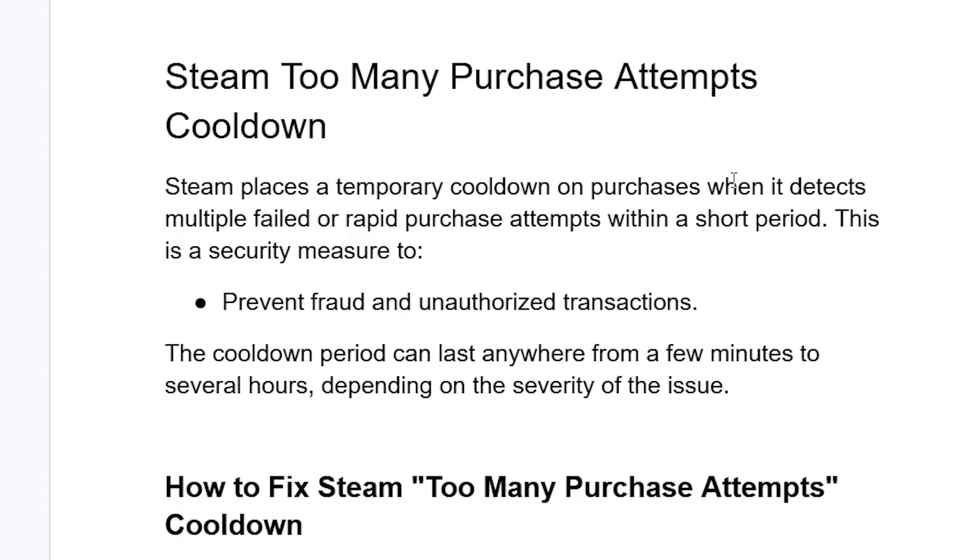Steam places a temporary cooldown on purchases when it detects multiple failed or rapid purchase attempts within a short period. This is a security measure to prevent fraud and unauthorized transactions. The cooldown period can last anywhere from a few minutes to several hours, depending on the severity of the issue.